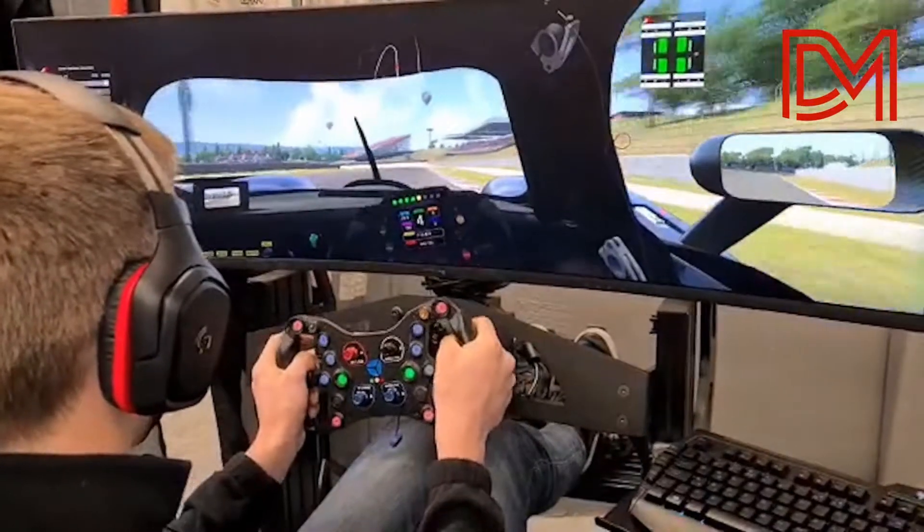Welcome to Barcelona. Here is a lap around the circuit in our RLR simulator, which we use in between sessions to keep our minds ready.